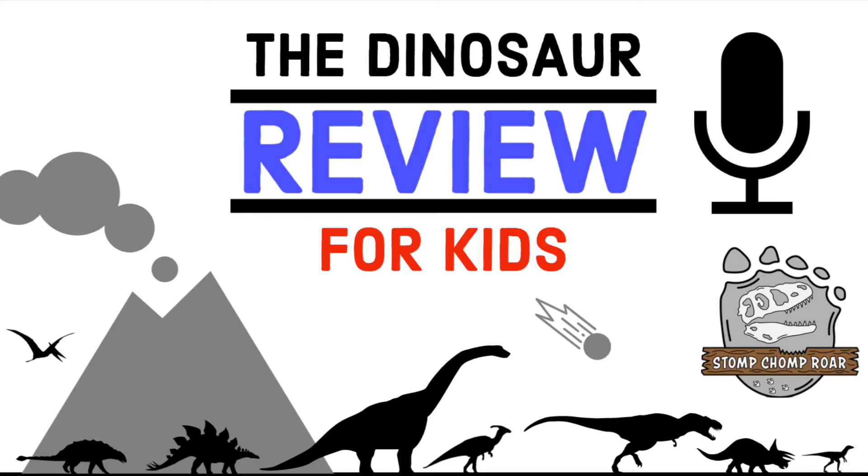Welcome to the Dinosaur Review for Kids podcast — a show all about reviewing dinosaurs on a scale of 1 to 10 fossils, where only the elite terrible lizards make it into the prehistoric cage match. This program is presented by the Stomp Chomp Roar Company and can be heard within all the rock layers across the planet. Grab your dinosaurs and your official scorecard because it's now time to dig for dinosaurs. Here's your Mesozoic host, Dinosaur Ranger Anthony.